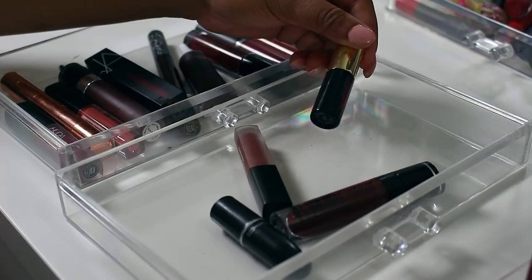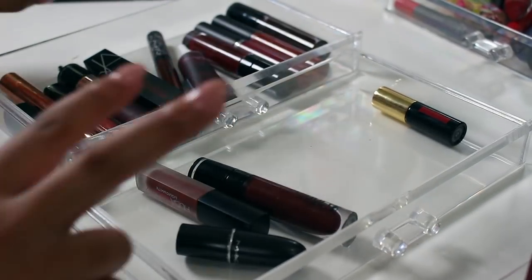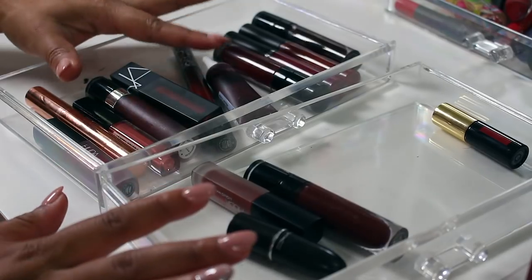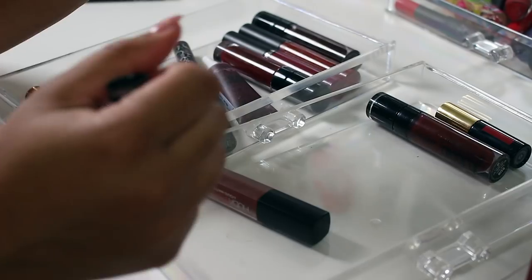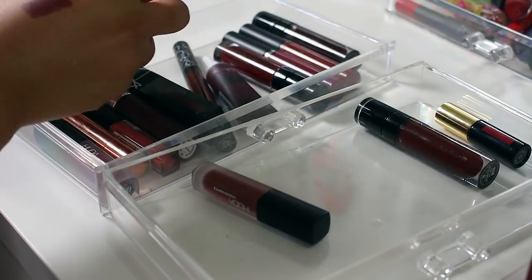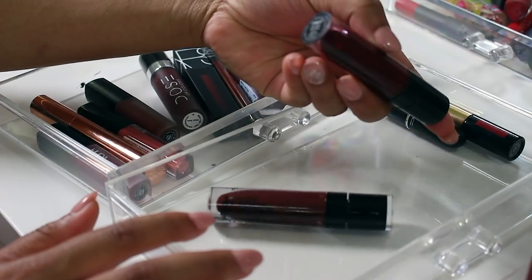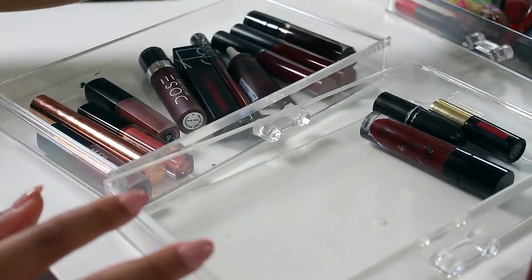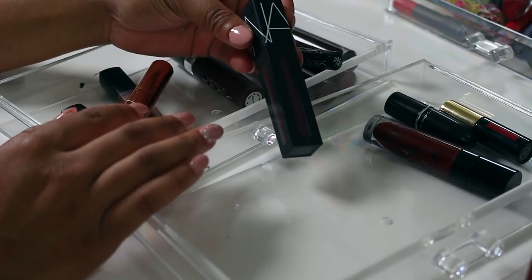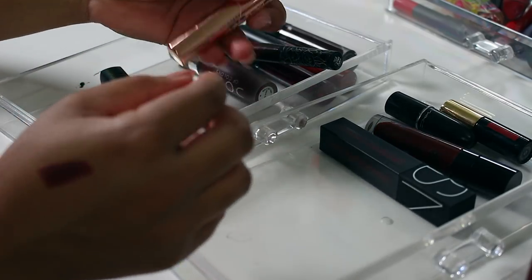I just found another red — this YSL liquid lipstick, a little sample size, so I'm keeping that. Now pulling out our burgundy shades — I definitely want to keep MAC in Sin; it's like a fall staple, super matte and gorgeous. I have two Wet n Wild shades that look virtually identical, so I'm keeping Don't Be a Plum Plum and getting rid of the other. Also letting go of this Jcat Beauty Wonder Lip Paint since I don't use lip paint.